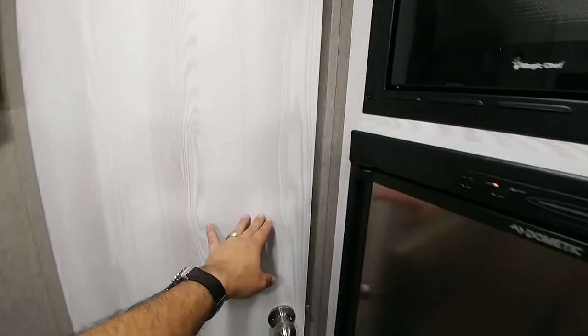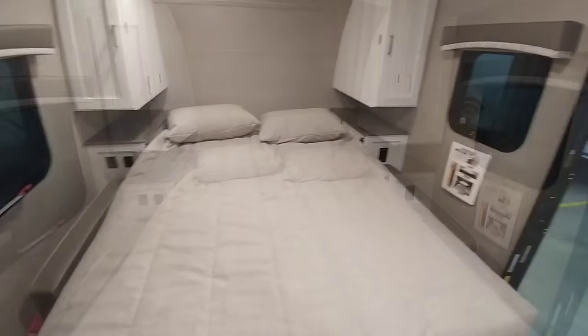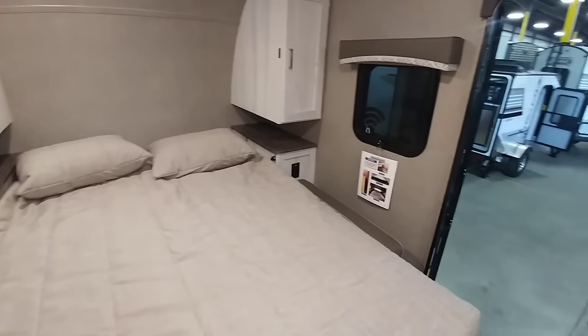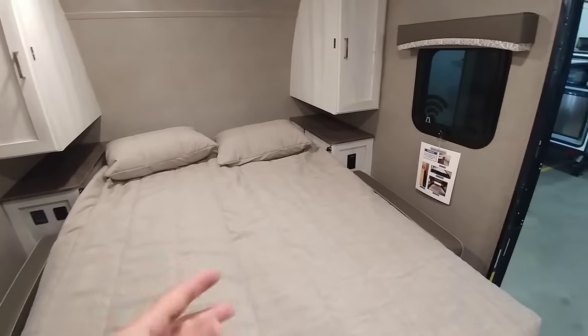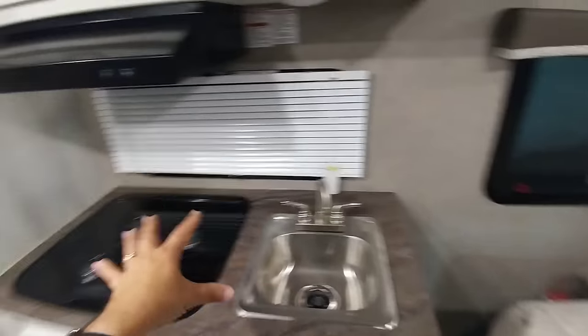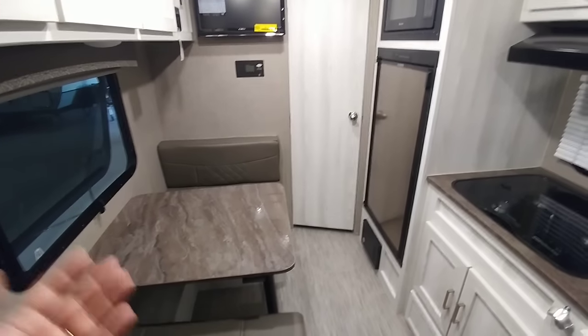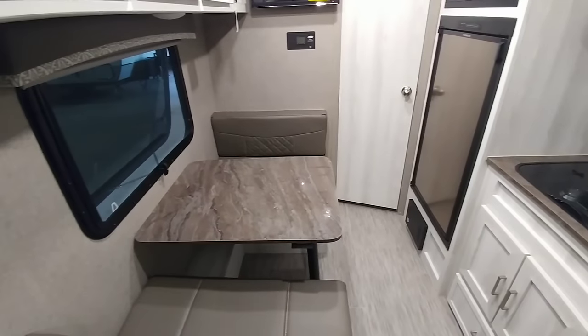Just like with all of the other Rockwoods, nice light tones, lots of cabinetry, lots of storage. This is just a very nice unit. This is definitely the type of camper that I think a lot of couples would love, simply because it provides you all the amenities that you need — the queen-size bed, the nice kitchen, the shower, everything you really need. Plus, if you have a small child, you could easily take him or her with you as well.